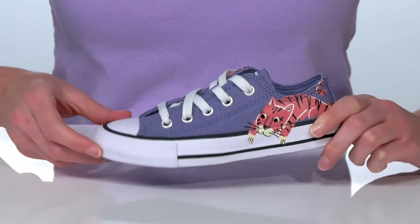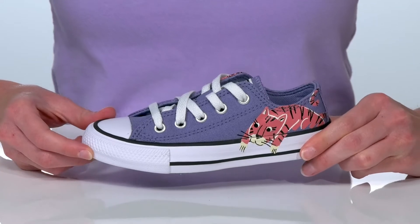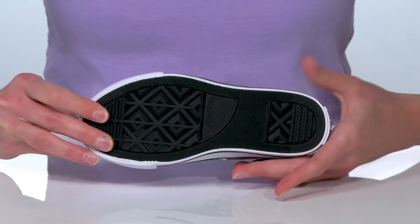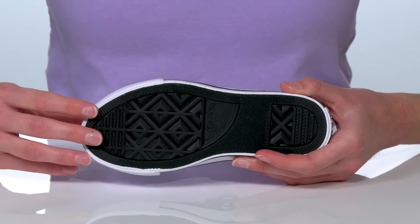There's a durable rubber toe bumper up at the front for tons of protection. Inside is textile lined with a padded footbed, and this is all on top of the classic diamond tread outsole.